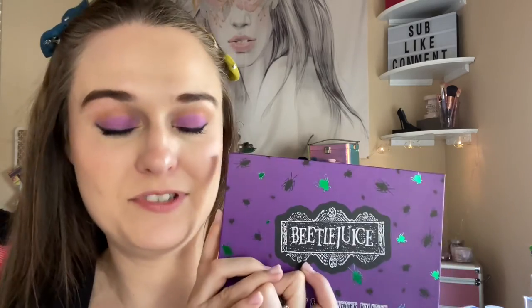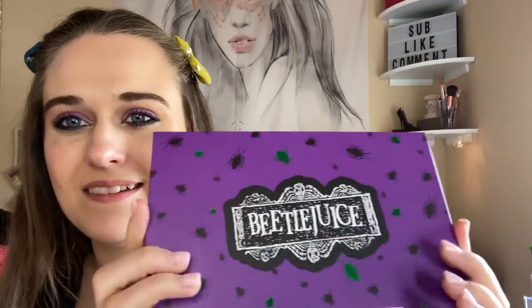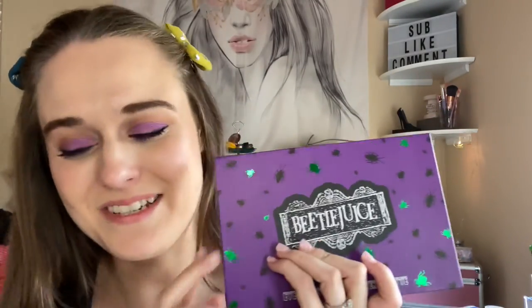Thanks for watching — please like, subscribe, and comment on my channel. This is a throwback Thursday palette. I highly recommend this palette — they're always on sale at Hot Topic. It says $16.90 but I think this was like $11 something, so they're always on sale. I really like that. Thank you for watching, bye for now!